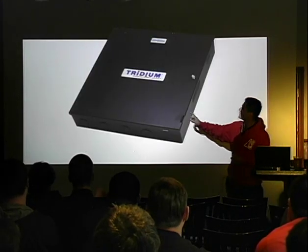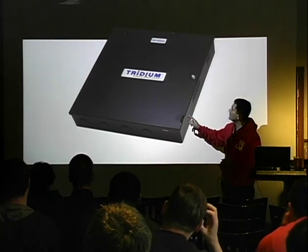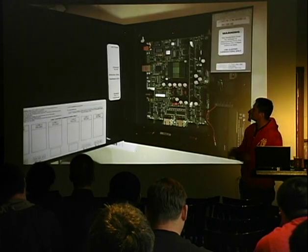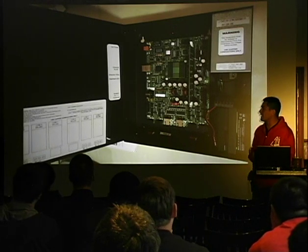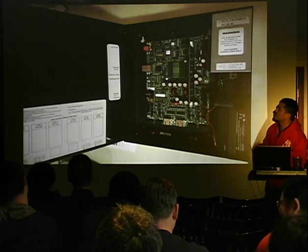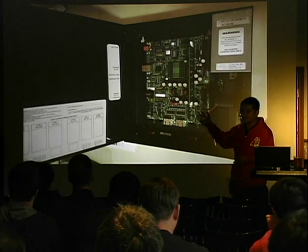If you buy a Tridium Niagara AX machine or device, this is what it looks like. I have one. If you open that box, this is what you see inside. It's not magic, it's not a mystical device. I was expecting a unicorn in there that speaks Modbus and Profibus. It's actually just a computer.